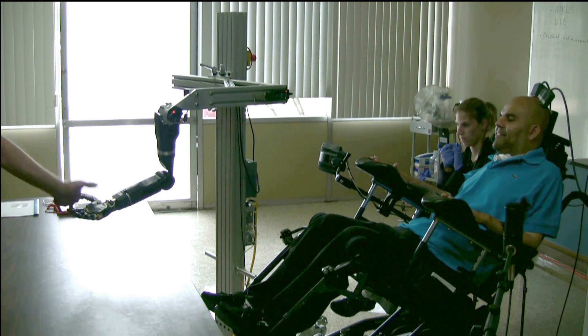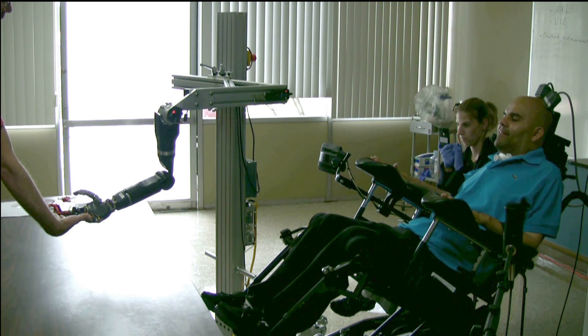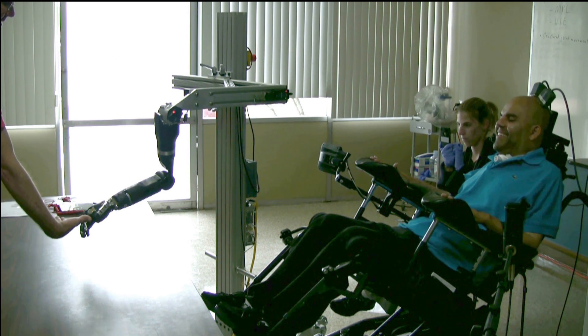The researchers then connected specific neurons in a person to the robotic arm. Here, a man who has lost the use of his arms and legs moves a robotic arm for the first time, just by thinking about it.